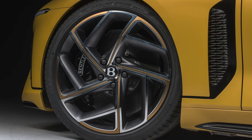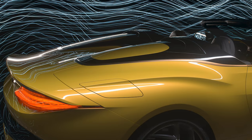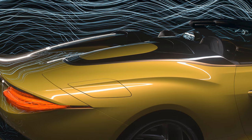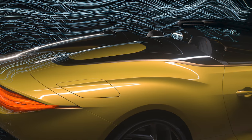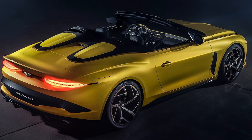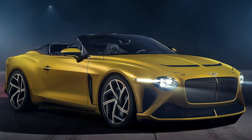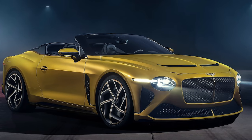The Bacalar uses Bentley's 6-litre W12 engine with 650 horsepower, which is 41 brake horsepower more than standard. Bentley says the Bacalar is a pilot project for Mulliner, which could make one or two cars in any given small series if a customer really wanted — though the price would be much higher — while about 10 to 12 is the limit to what it'll put out in any one go.